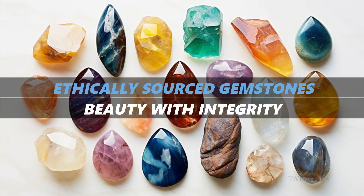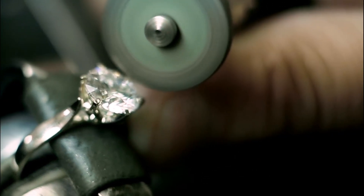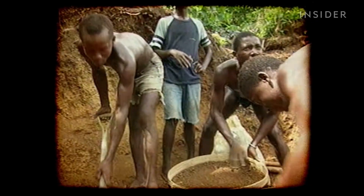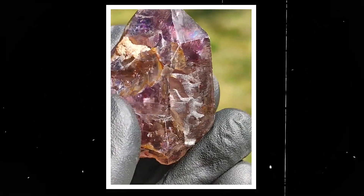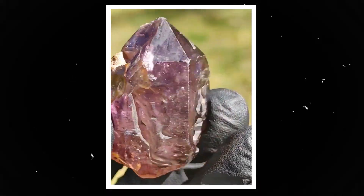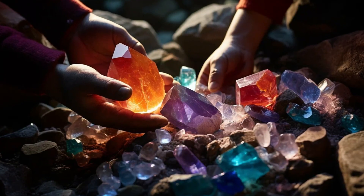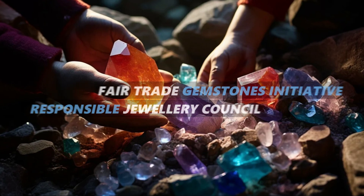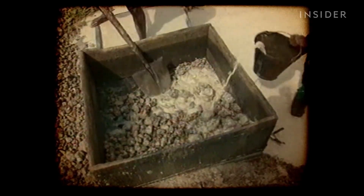Ethically sourced gemstones: beauty with integrity. When it comes to gemstones, the sourcing process is critical. Many gemstones are mined in conditions that harm both the environment and the people involved, including poor labour practices, child labour, and environmental degradation. Choosing ethically sourced gemstones ensures your jewellery supports fair and humane practices. Look for gemstones certified by organisations like the Fair Trade Gemstones Initiative or the Responsible Jewellery Council, which ensure stones are mined under ethical conditions with fair wages, no child labour, and minimal environmental impact.